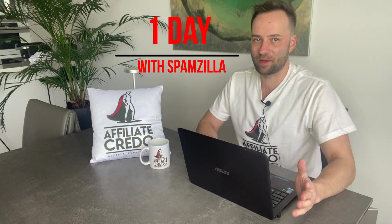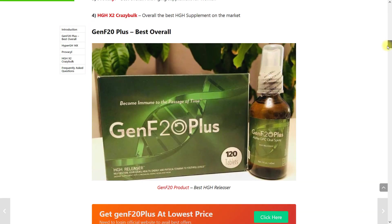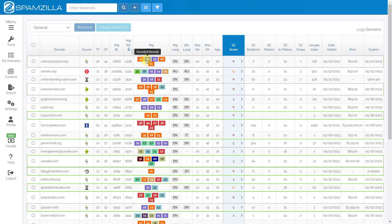This is my one-day guide to SpamZilla: user setup, search, analysis, and usage. I earn on expired domains which I buy at auctions and turn into affiliate money sites. In my work, the main service is SpamZilla — with its help I find the best authority domains, which I turn into affiliate sites and rank my review articles in Google's top 10 for import money keywords.